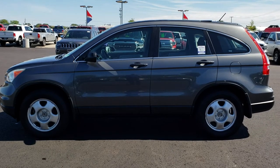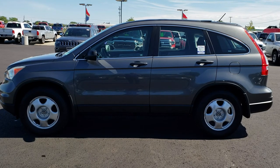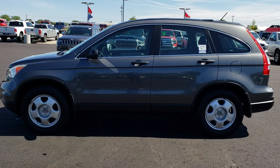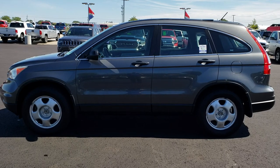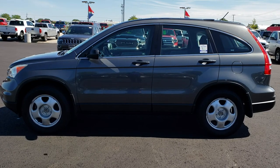Thank you so much for checking out the video. If you want to make this one yours, give us a call right now at 920-921-0850. Ask for one of our sales associates to make this Honda CR-V yours today. That number again is 920-921-0850.